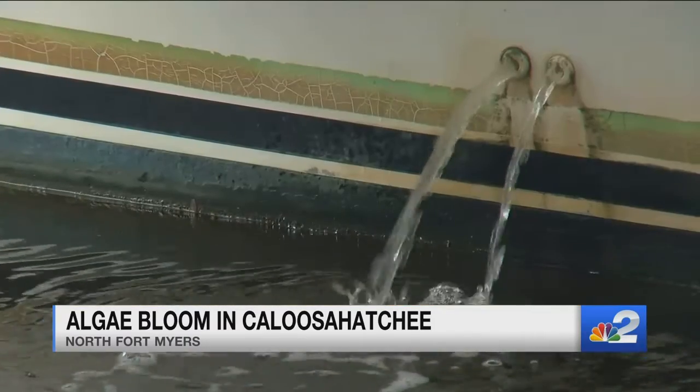Everybody's noticed the brown, cloudy water, and it looks like somebody has been dumping stuff from their boats in the water. Some people actually described it as like sewage in the water.